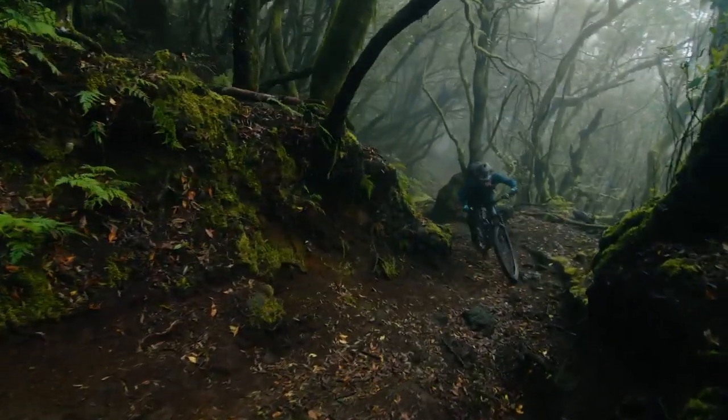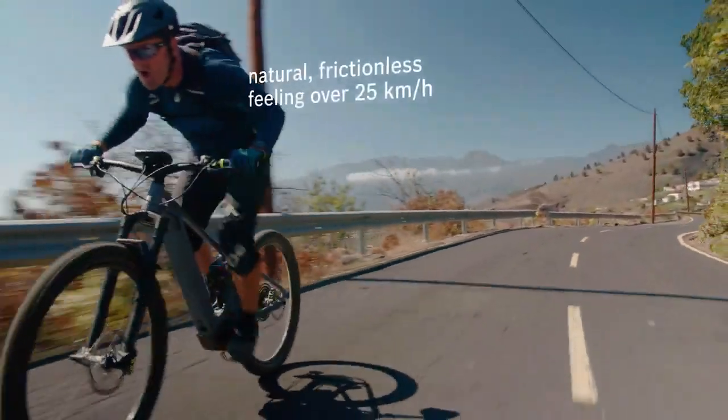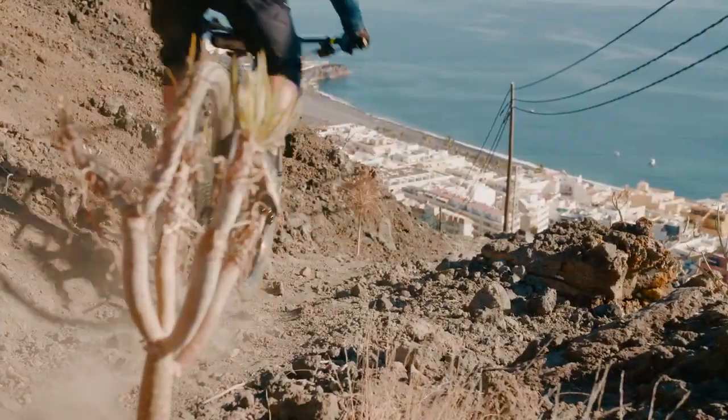The internal pedal resistance of the Performance Line CX has been minimized, also giving you a natural, frictionless feeling at speeds of over 25 kilometers per hour, even when riding out of the saddle.